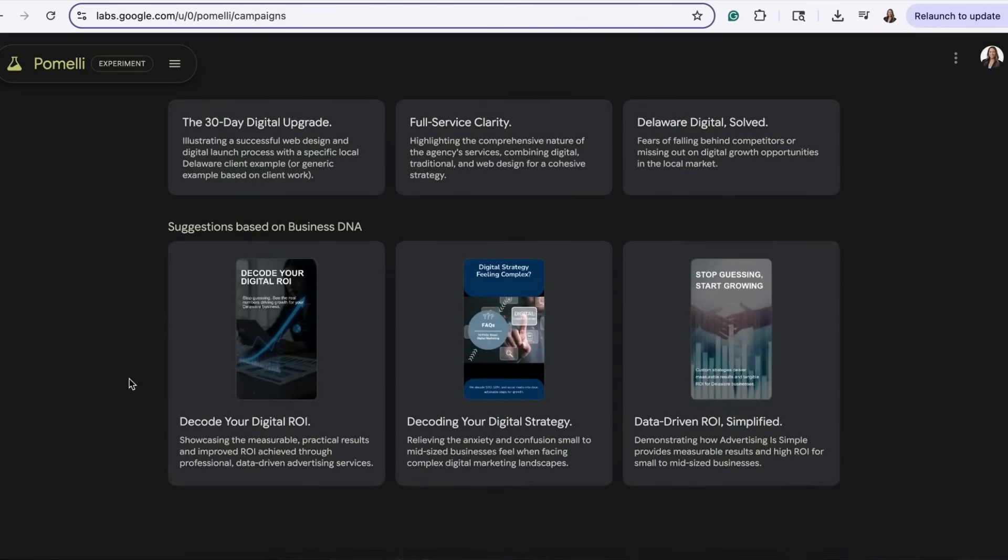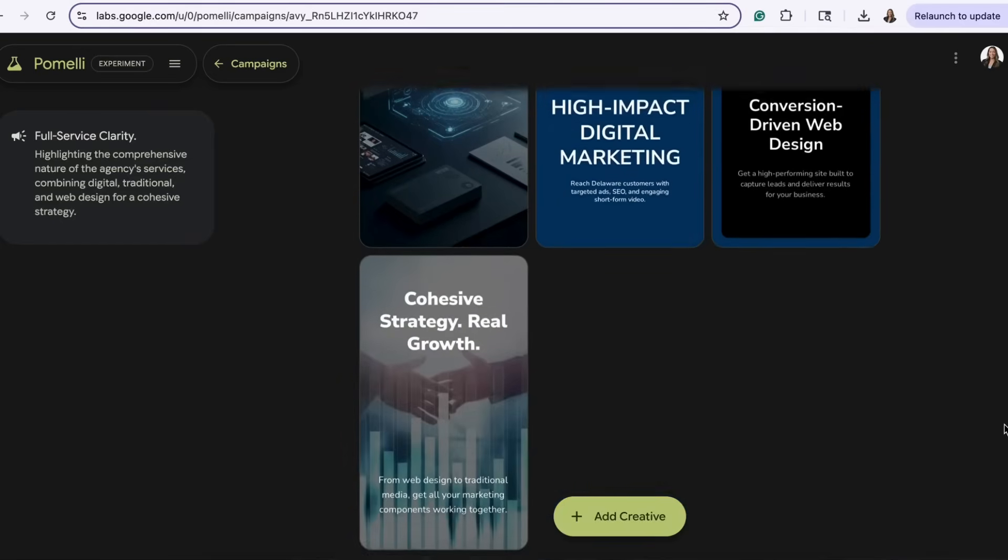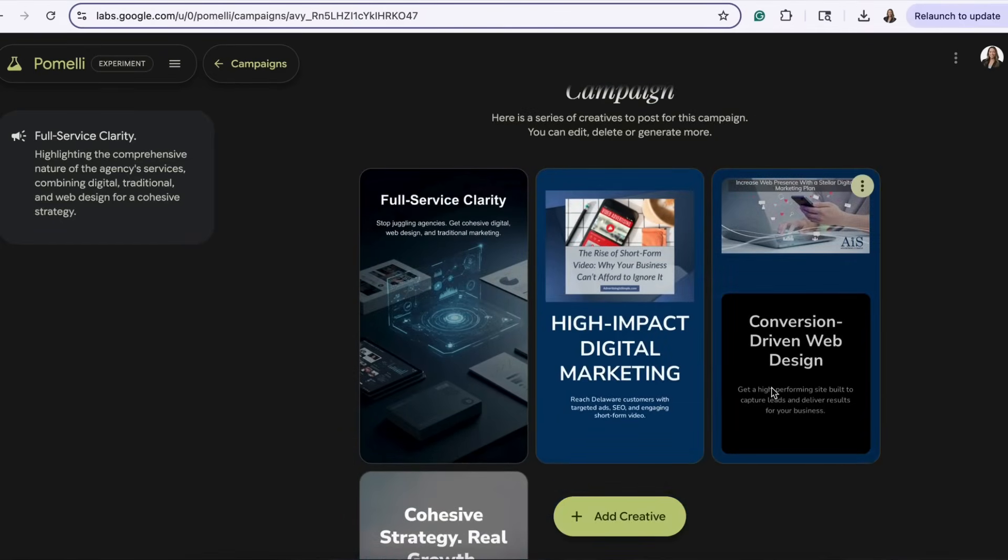Pomelli also provides suggestions based on your business DNA that you can go through. It will instantly produce multiple versions of captions, ad copy, and design ideas that reflect your brand's look and feel.